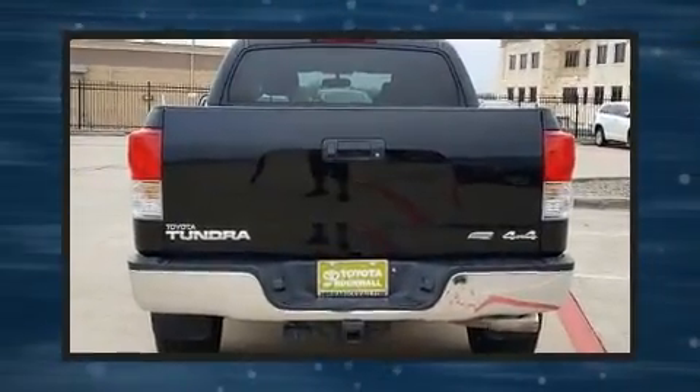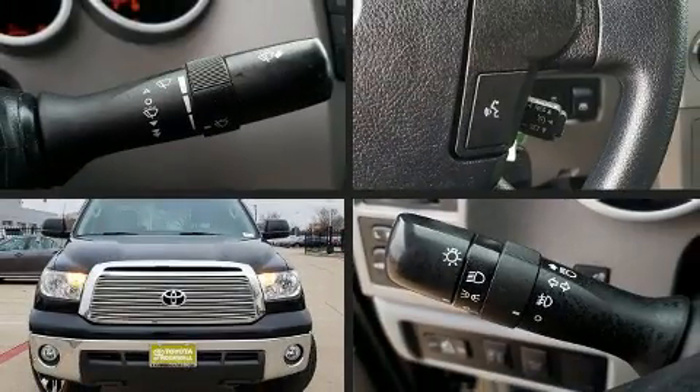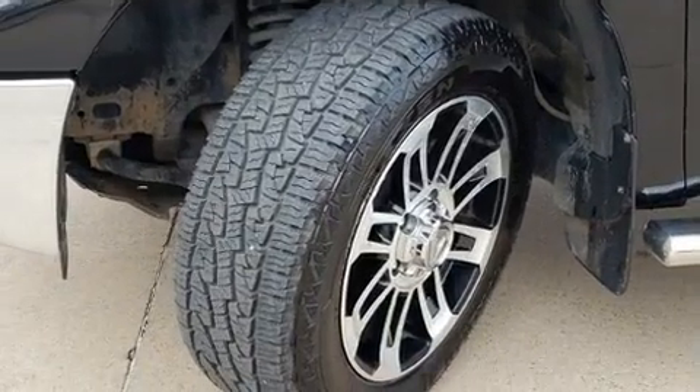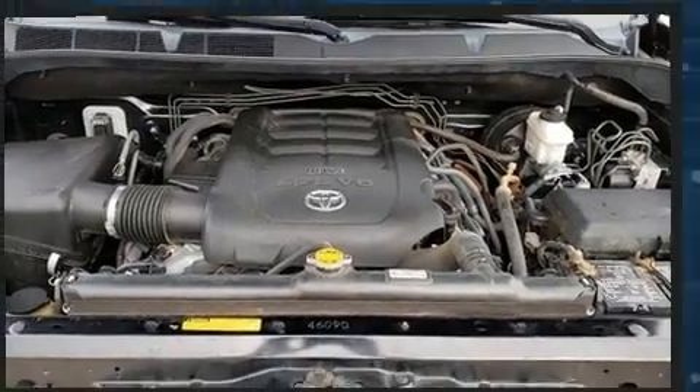Top features include power windows, front and rear reading lights, one-touch window functionality, a rear-step bumper, remote keyless entry, and much more. Premium sound drives six speakers, providing you and your passengers a sensational audio experience.